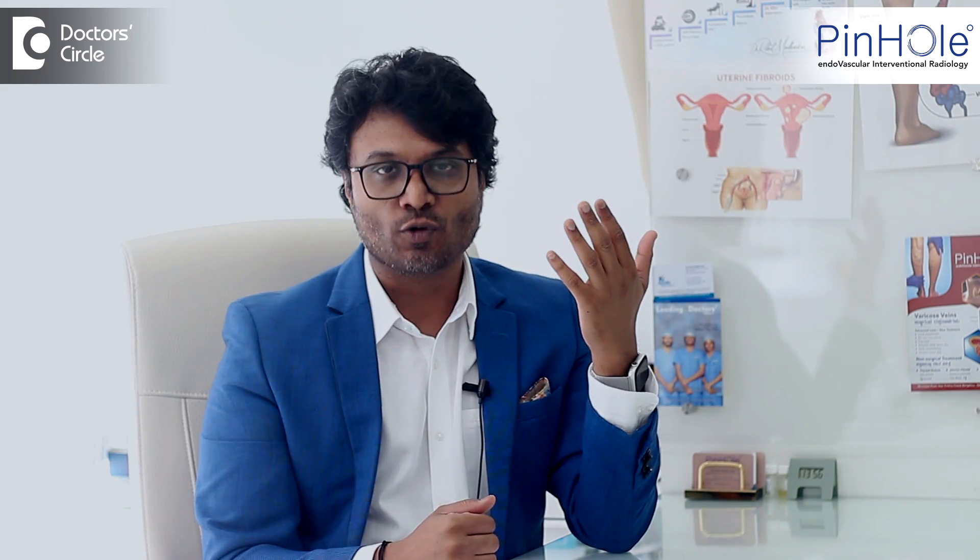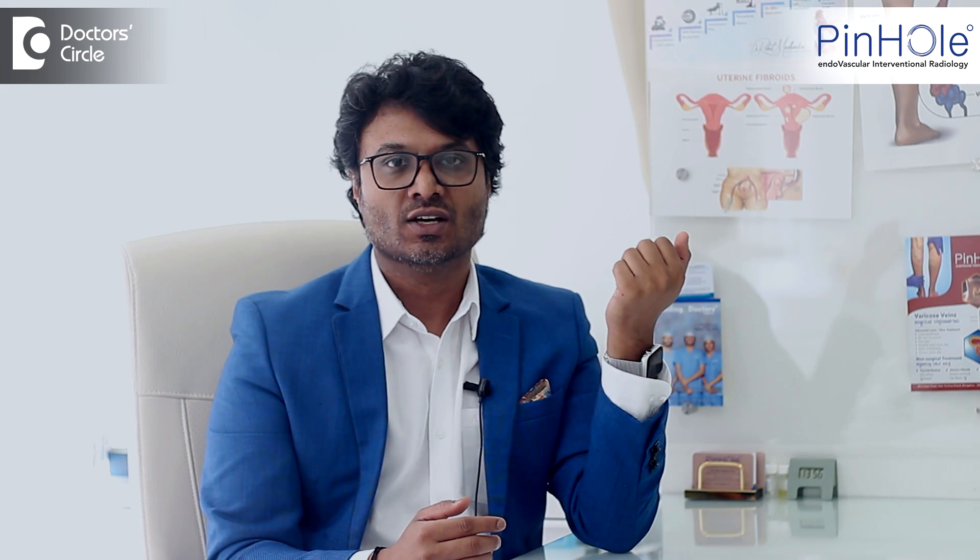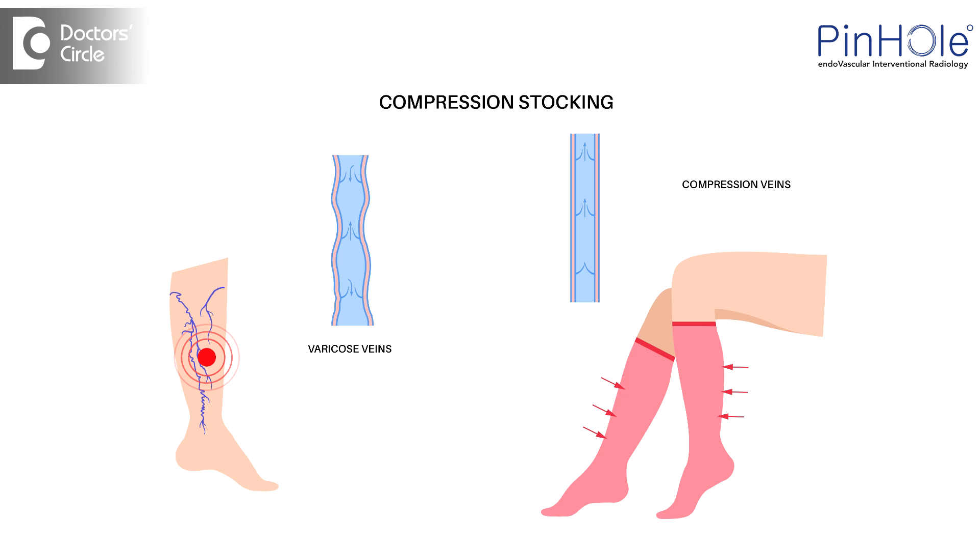I tell my patients that if you wear stockings, what complications you should have in one year may take five years. So stockings will help you reduce the progression of the disease, which is the first form of treatment.